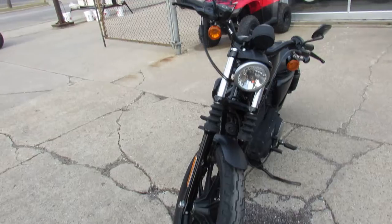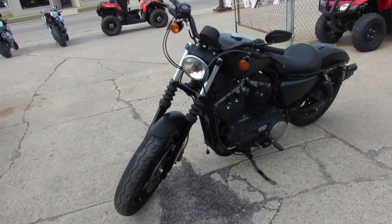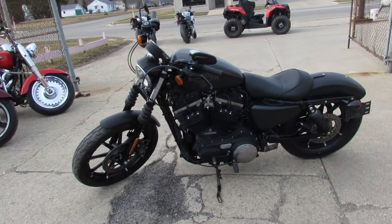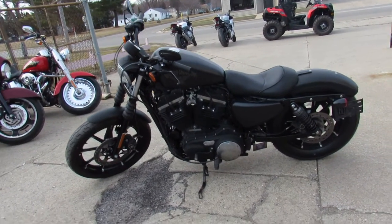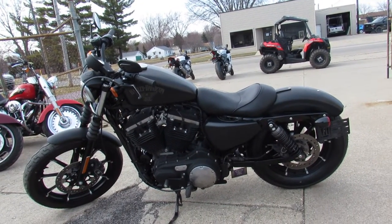Great bike for the money. 2016 883 Iron, only $79.99. Guaranteed financing, leasing programs, layaway, and your trades are always welcome. So give us a call, we'll get it done — 810-648-9500.